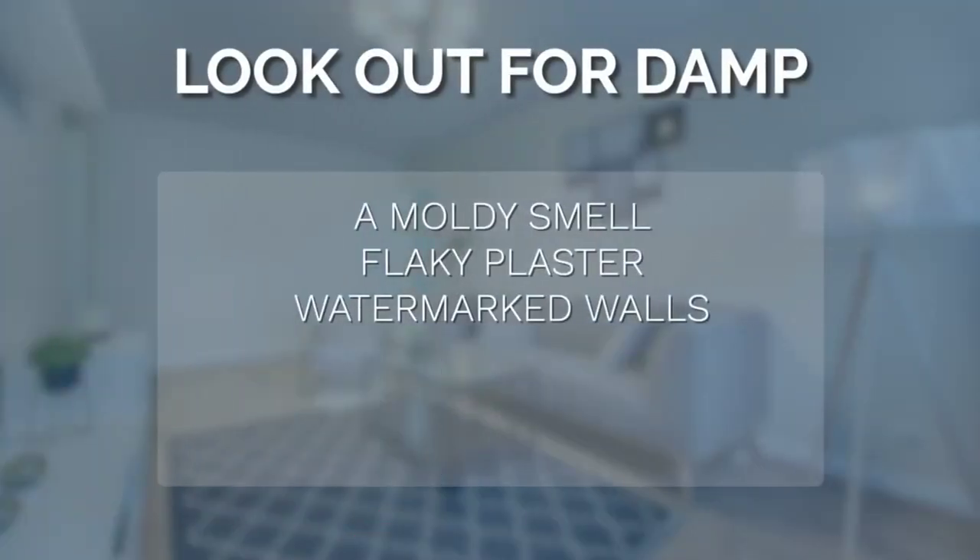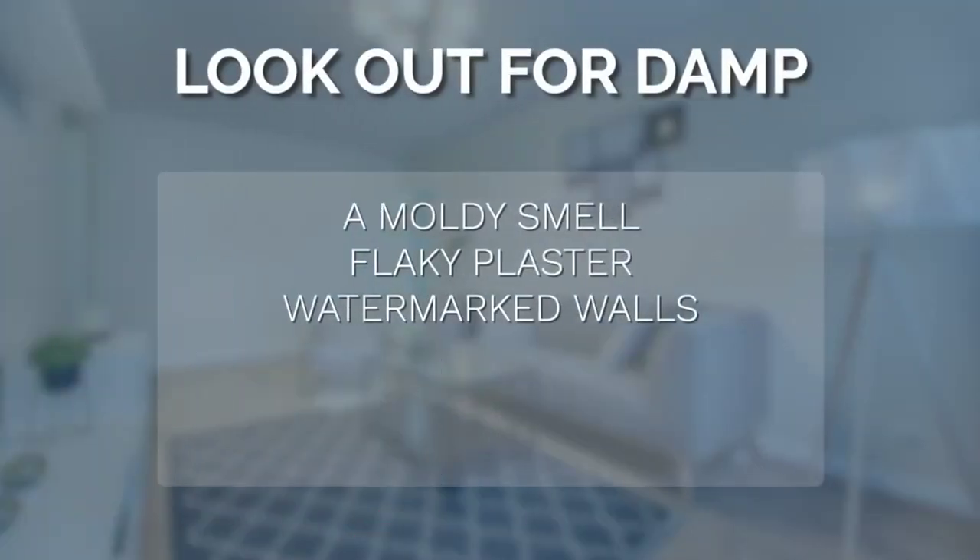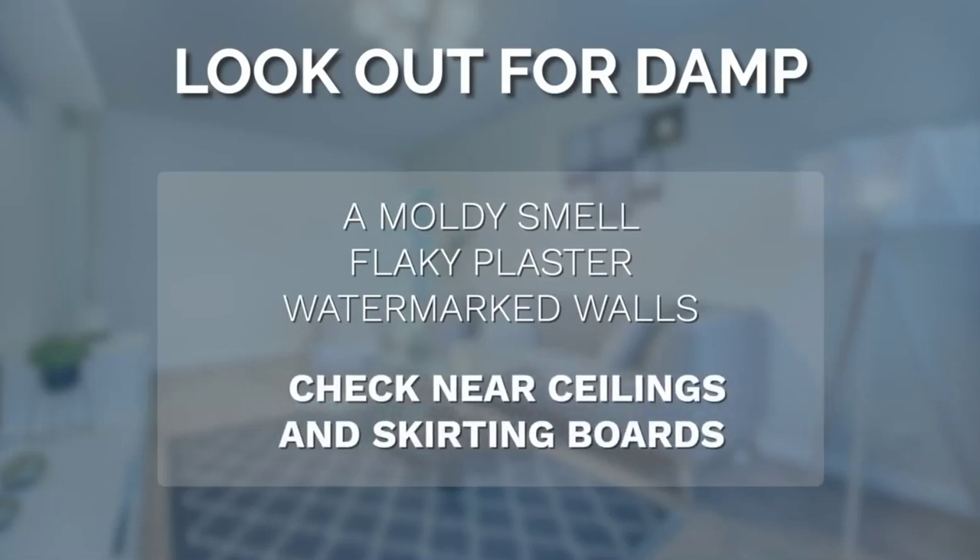The first thing to look out for is damp. The main signs are a moldy smell, flaky plaster, and watermarked walls. Remember to check closely near the ceiling and skirting boards.